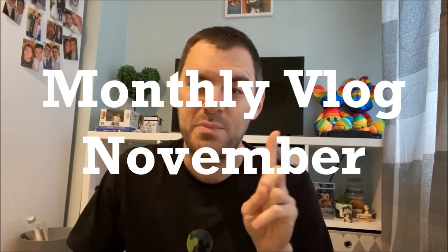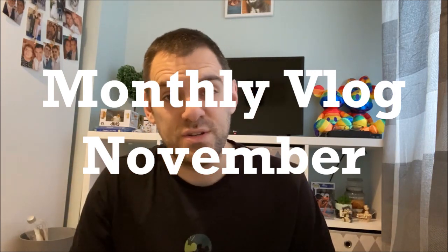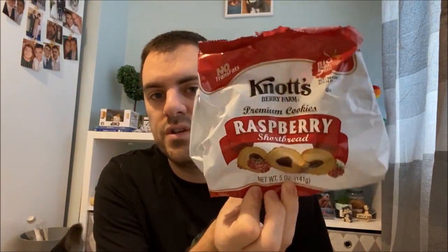Hey everyone, welcome to November's monthly vlog, probably part one of two. I said I would show you at the end of part two some Disney goodies that arrived from America from my American friend Joseph, and I'm going to show you those right now. The reason for that is there are some edibles in here and they're almost finished - out of this four-pack of cheese, there's only one pack left.